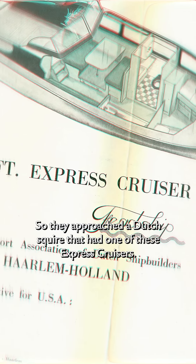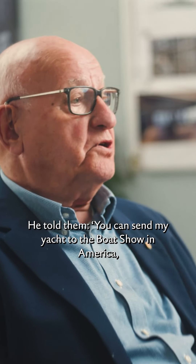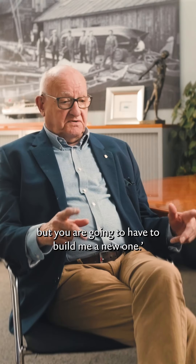So they approached a Dutch squire that had one of these Express Cruisers. He told them: "You can send my yacht to the boat show in America, but you are going to have to build me a new one." That yacht became number 904, called the Mira.